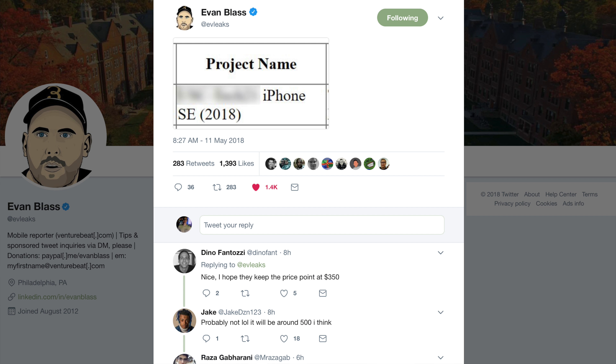I was actually in the middle of editing this video when I realized I forgot to add one very important part: Eevee Leaks, who has one of the most insane track records in the leaks game, confirmed the fact that the iPhone SE2 is a project. He just sent out a picture on Twitter with no comment — just the project name 'iPhone SE 2018' — with some identifying details blurred to protect the leaker. So he confirmed that the iPhone SE 2018 is coming, and I have no doubt in my mind now that this phone is coming to market very shortly. There is just so much smoke for there not to be a fire.